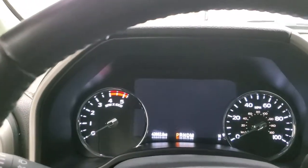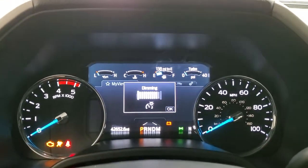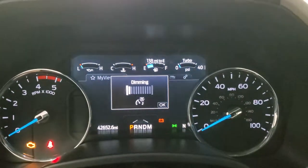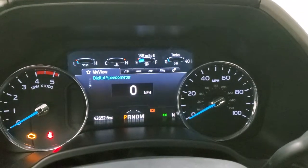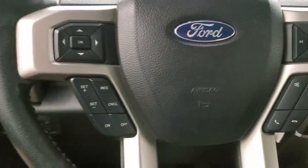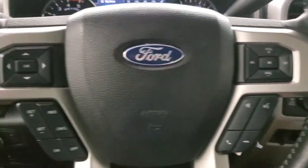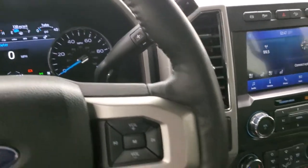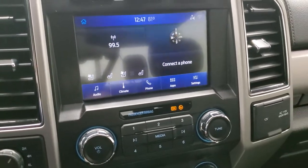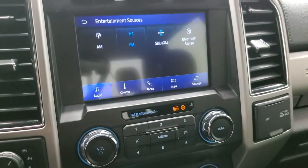We'll hop inside and take a look at the instrument cluster and the radio. This truck has 42,652 miles. You do get a digital speedometer on there. Instrument cluster is very nice and clean. Comes with the leather-wrapped steering wheel. Bluetooth and audio controls are on the right; cruise controls and information center controls are on the left. This one has the 10-speed automatic transmission with the optional tap shift. Comes with the Sync radio, giving you AM, FM, and Sirius XM radio capabilities.